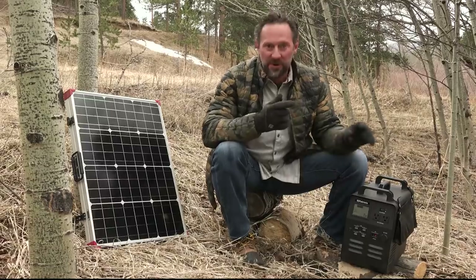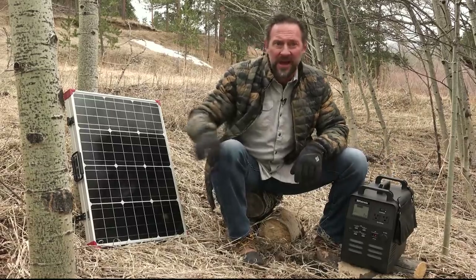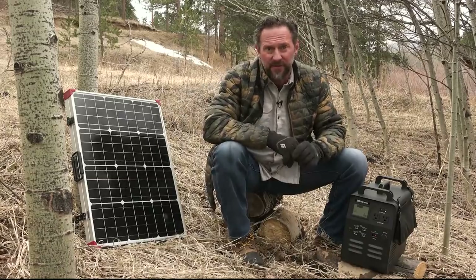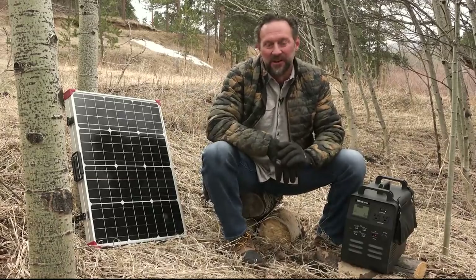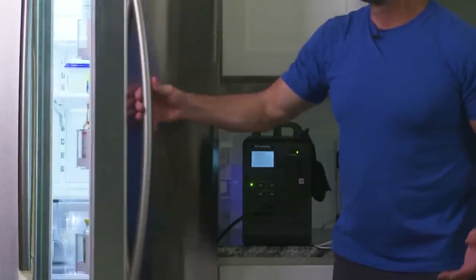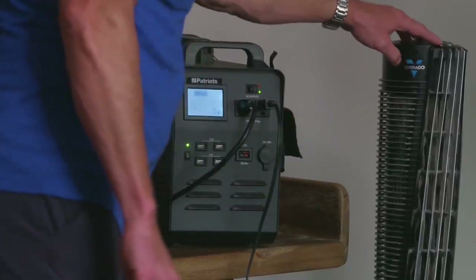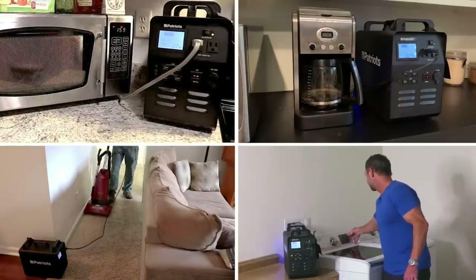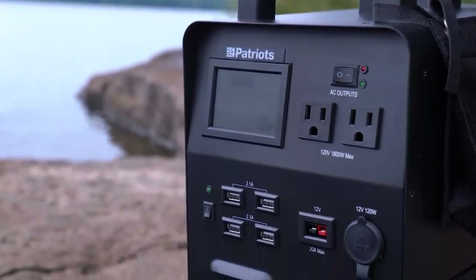When you get one of these personal power plants, you also get a free solar panel to charge it, three days worth of survival food, free shipping, and a bunch of other free gifts. This generator can power your fridge, CPAP machines, heaters, coolers, laptops, TVs — anything else you'd like to plug in to one of the eight powerful outlets on the Patriot Power Generator 1800.